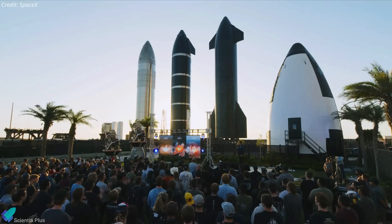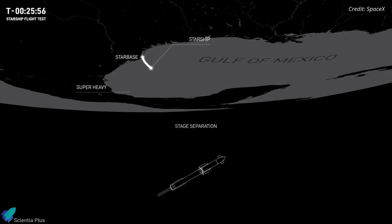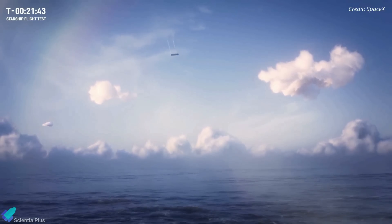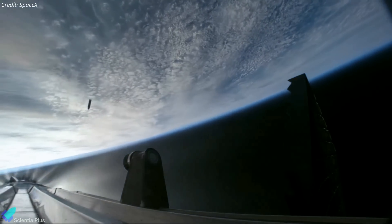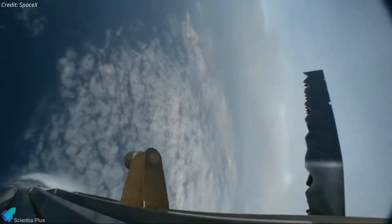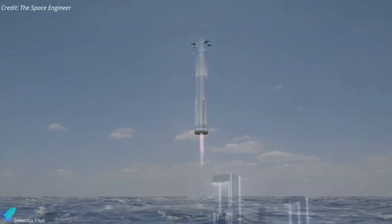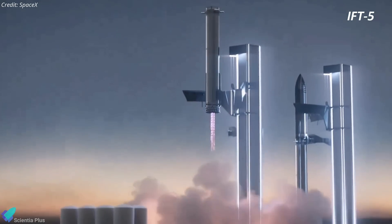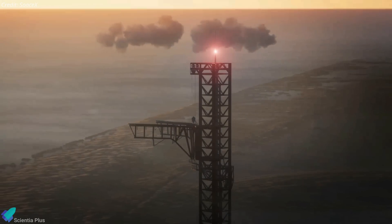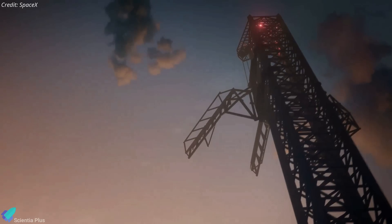Musk began by outlining the goals and milestones for Flight 4. IFT-4 will mirror the Flight 3 mission profile, and Ship 29 is expected to survive re-entry and splash down in the Indian Ocean. Booster 11 will execute a simulated landing in the Gulf of Mexico, maneuvering as if it was aiming to be caught by the launch tower arms — acting as if there were a virtual tower out in the ocean. The presentation unveiled an updated animation of the catching maneuver, providing more intricate details than the previous version.